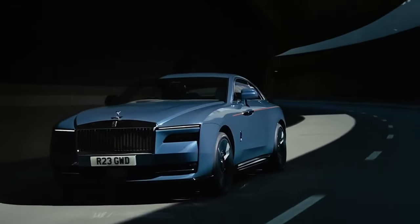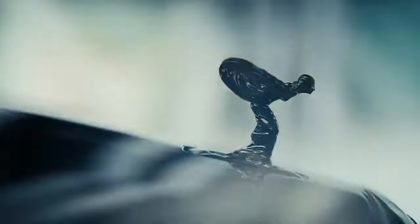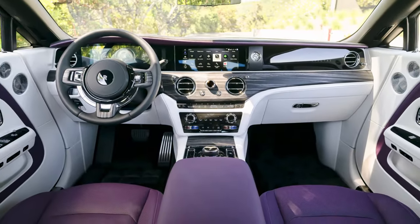Imagine cruising in the newest electric luxury on wheels, the 2024 Rolls-Royce Spectre. It's not just a car, it's the epitome of elegance and power, all wrapped in a silent electric package. What if you could feel that luxury every day? Hit like if you're ready to dive into the world of the most expensive electric car ever.